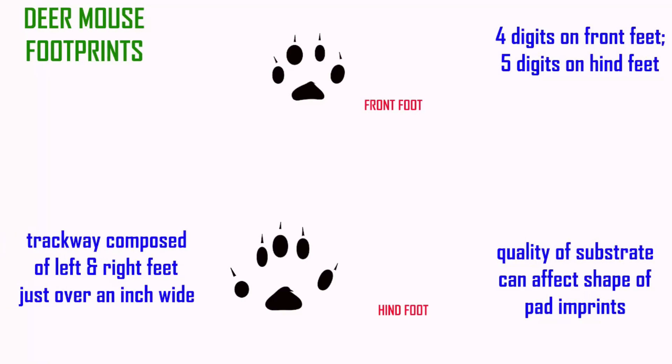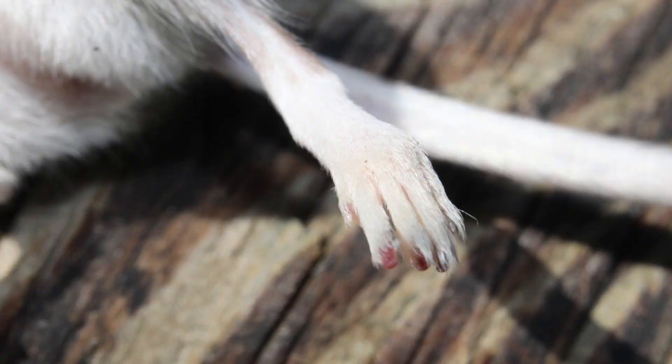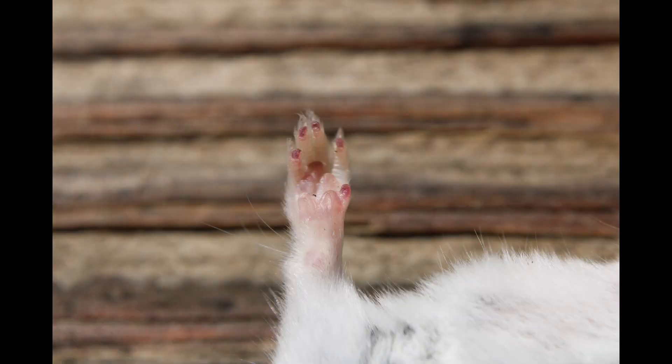Mice do have five digits on their hind feet, which possess claws, and leave impressions in a trail of footprints. On their front feet, there is a nub for the digit which is comparable to the human thumb.